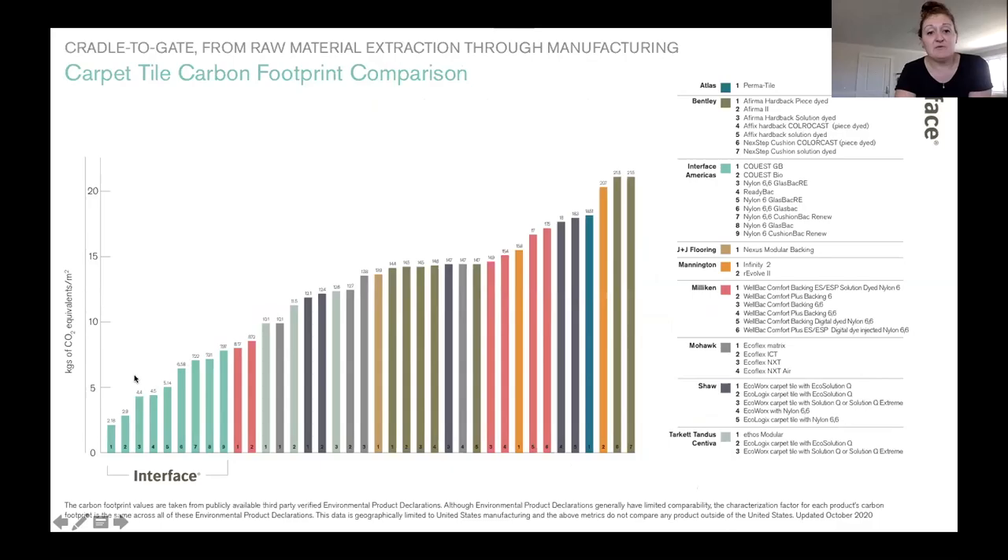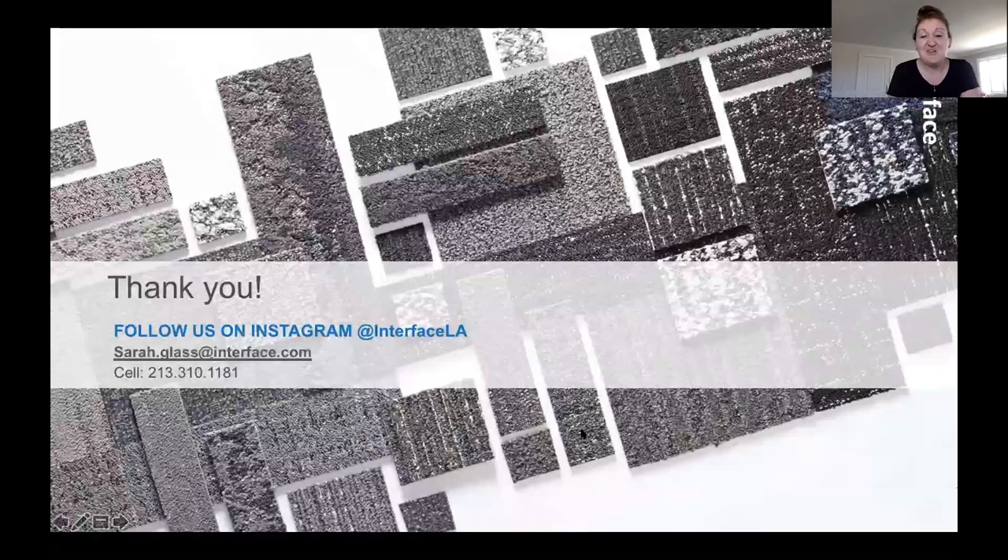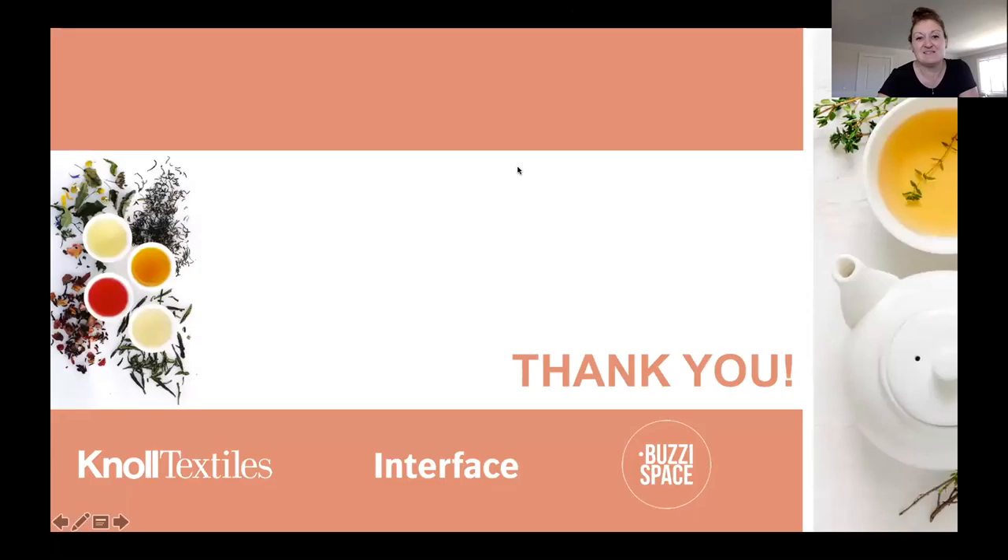We have the lowest carbon footprint in the industry — here's where all of Interface's products are today versus our competitors. We are a mission-based company, very passionate about sustainability. Our motto is 'leading the industry to love the world.' If you want to dive deeper into sustainability, I'm happy to set up a separate presentation. We do have CEU presentations on our Climate Take Back mission. That's all for today — thank you guys so much for joining us. We have Pumpkins and Products in the Park on October 23rd in Culver City, and a virtual pumpkin design competition on October 27th. Hope you can join us for one or both. We always love to see you guys — see you next time!